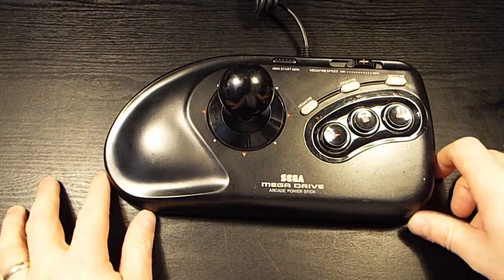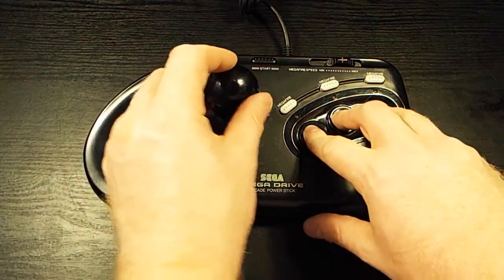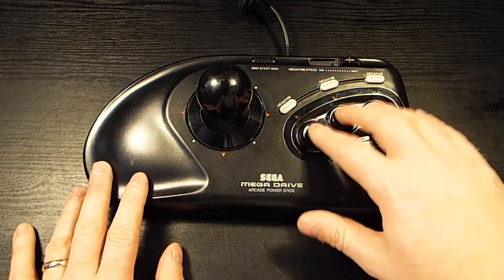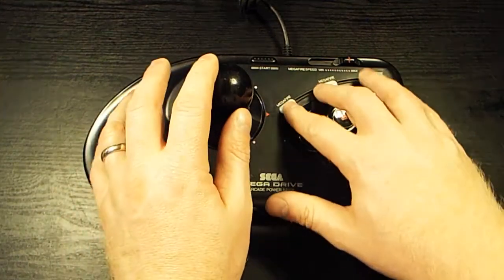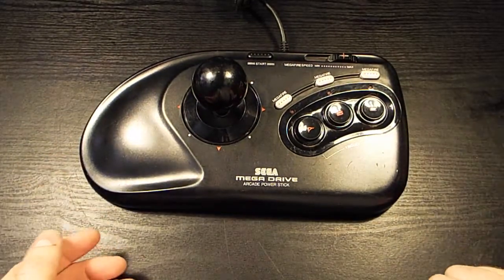Something we saw boxed at NERG for forty pounds, we got at a local game shop in Chesley Street for eight pounds. I've always wanted one of these — an arcade stick for the Mega Drive. It's not in perfect condition but it works, and I can play games with it. Eight pounds — that's a saving of thirty-two pounds over a boxed one.